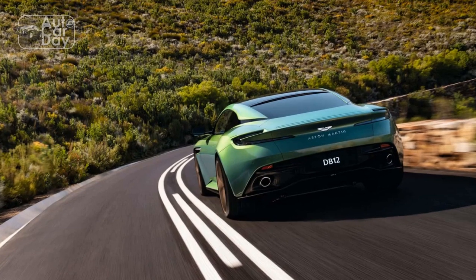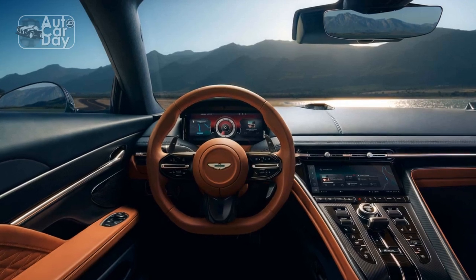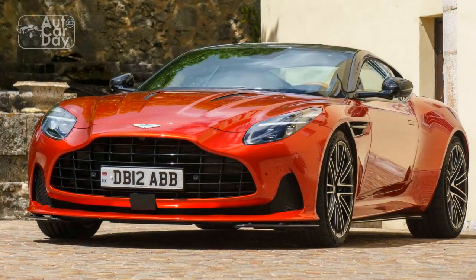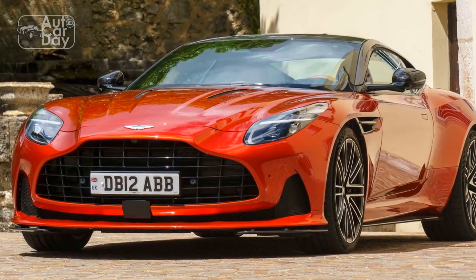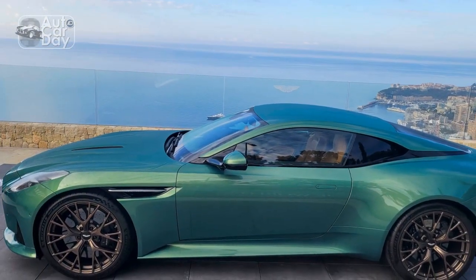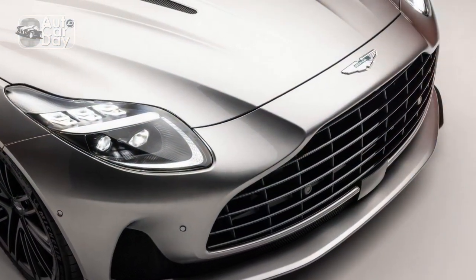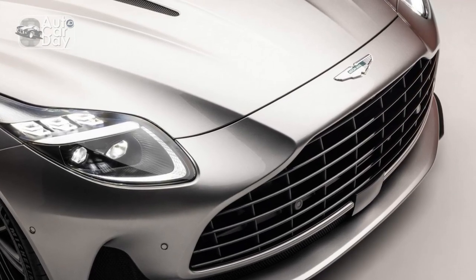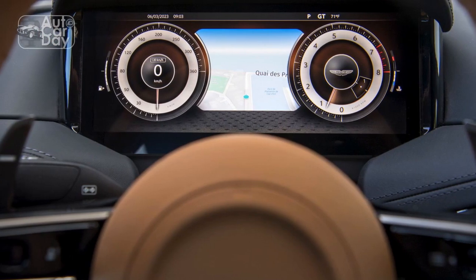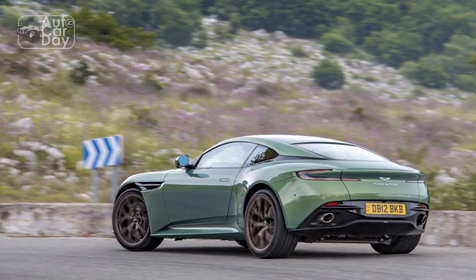Driving Experience. The 2024 Aston Martin DB12 delivers a driving experience that is second to none. The combination of its powerful engine, responsive handling, and luxurious interior makes every drive a memorable event. The exhaust note, with its deep and melodious tone, adds to the sensory pleasure of being behind the wheel. Whether it's a spirited weekend drive or a daily commute, the DB12 adapts to the driver's preferences with various driving modes, ranging from a comfortable GT mode to a dynamic sport mode. The well-crafted cabin provides exceptional comfort and support for both driver and passenger, making long journeys enjoyable.